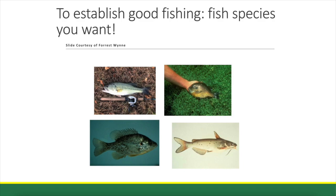Those would just be additional species if you wanted to stock them. We don't want any other species of fish — possibly grass carp in some situations to control various types of vegetation. But really, we only want those four species of fish in our farm ponds. They do best. That has been proven throughout the years, and those are the species you want to stock.